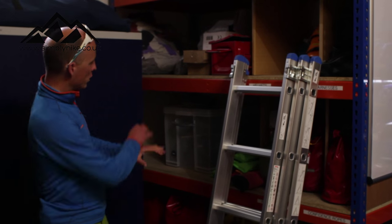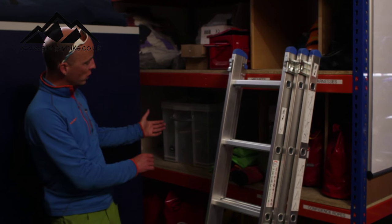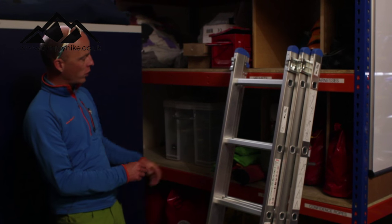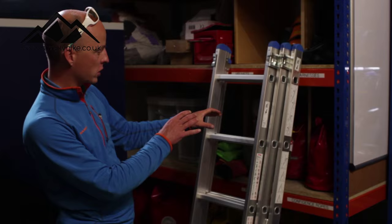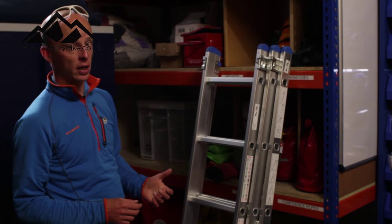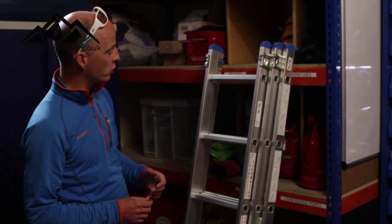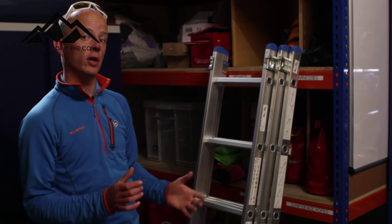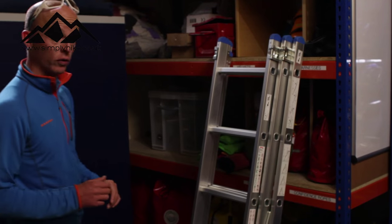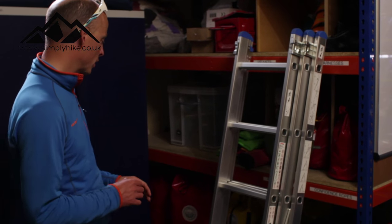For winter we have snow shovels and avalanche probes. Hidden behind the ladder are rigging bags full of technical kit like carabiners, wires, and quickdraws. We also have confidence ropes — short ropes for helping people off in non-serious situations.